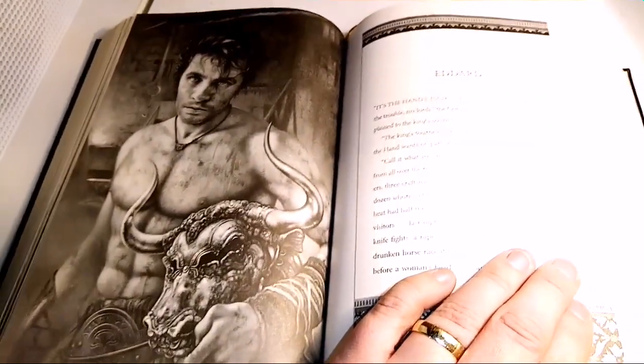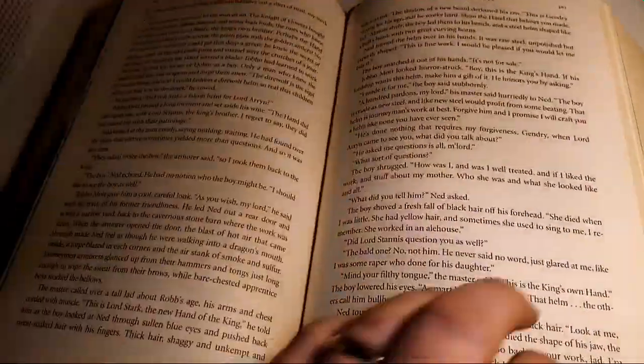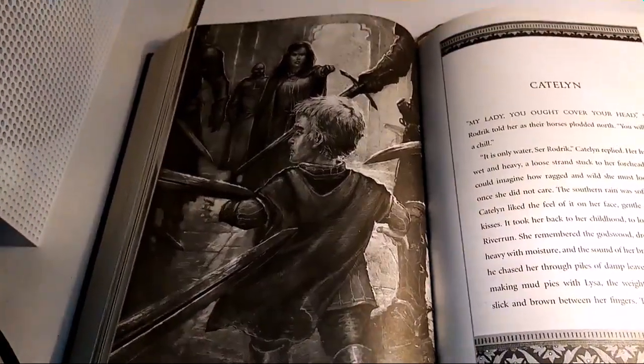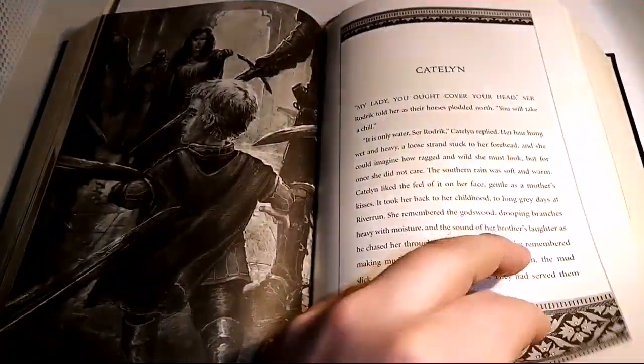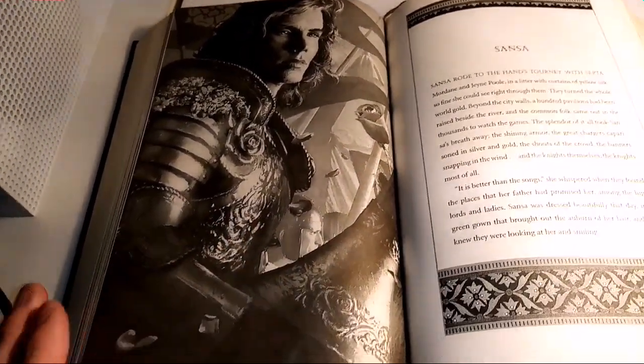Wow, that is an awesome picture — not Jon, of Robert's bastard son. I can say bastard on camera. Tyrion where he's captured. There's some fabulous, fabulous art on here.